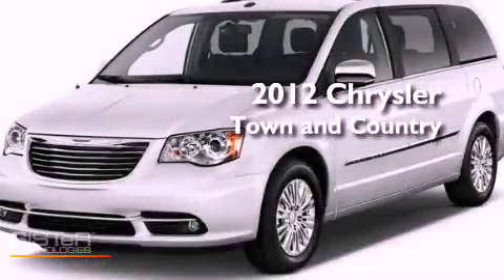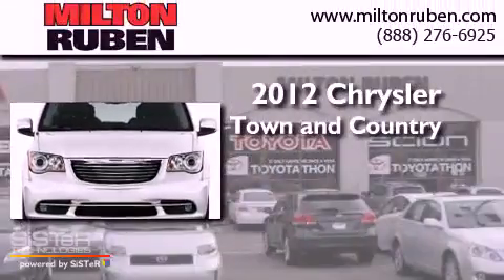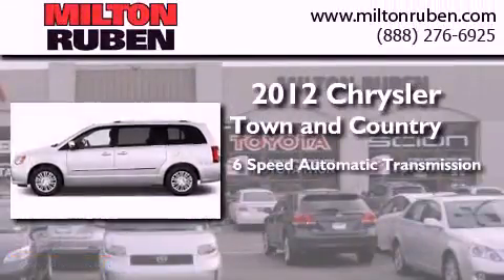This is a brand new 2012 Chrysler Town & Country. This minivan has a 6-speed automatic transmission and a 6-cylinder engine.